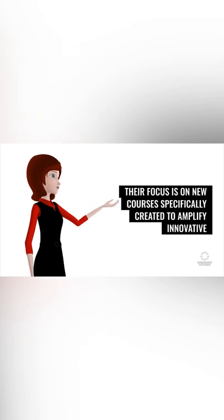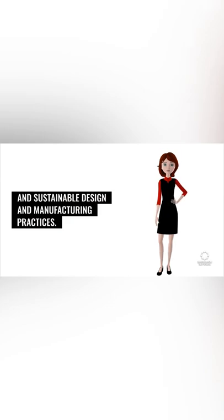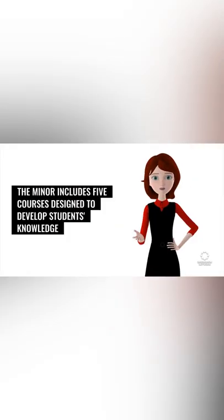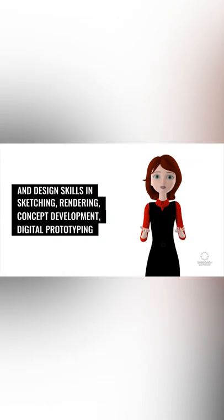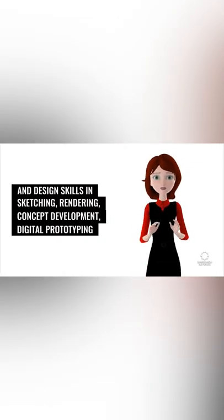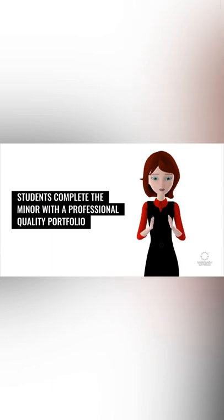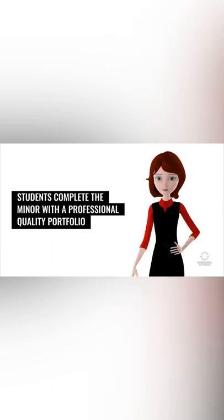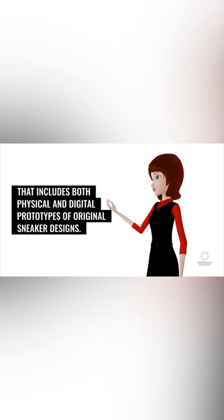Their focus is on new courses specifically created to amplify innovative and sustainable design and manufacturing practices. The minor includes five courses designed to develop students' knowledge and design skills in sketching, rendering, concept development, digital prototyping, and branding for luxury and high-performance sneakers. Students complete the minor with a professional quality portfolio that includes both physical and digital prototypes of original sneaker designs.